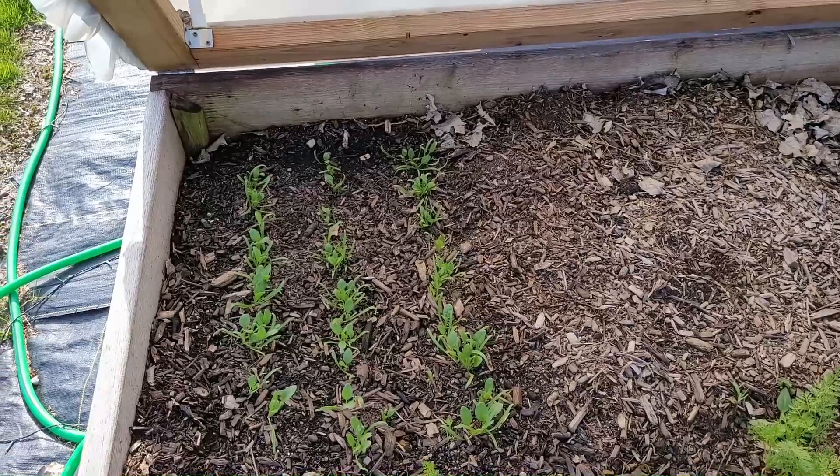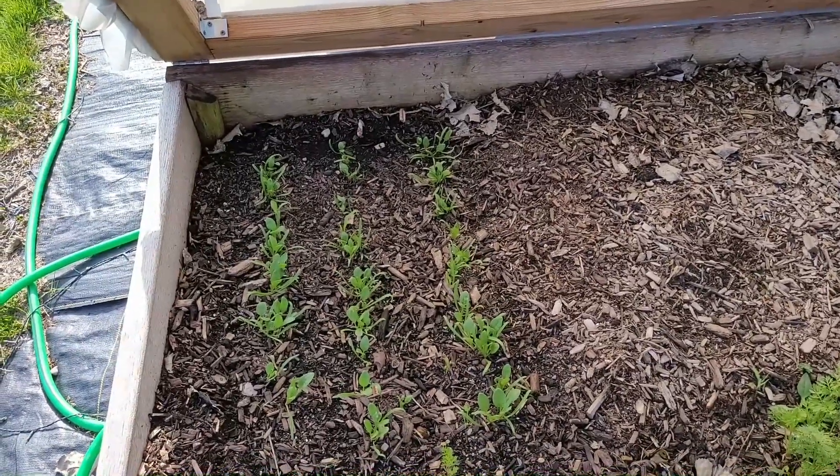Now this spinach I am not going to thin out — I'm just going to let it fend for itself, and if they get crowded, they get crowded.